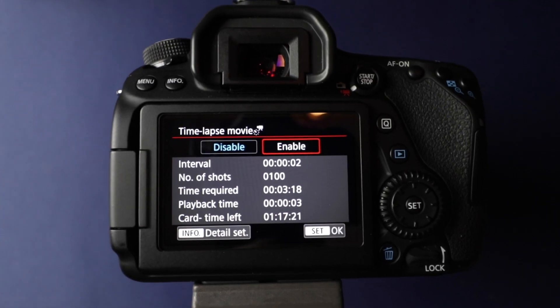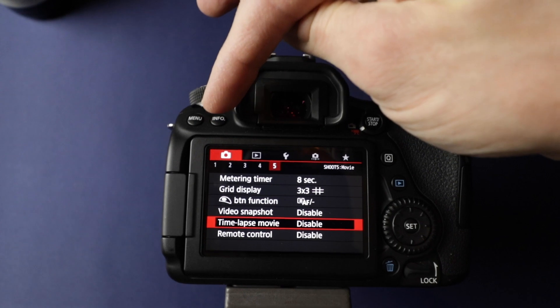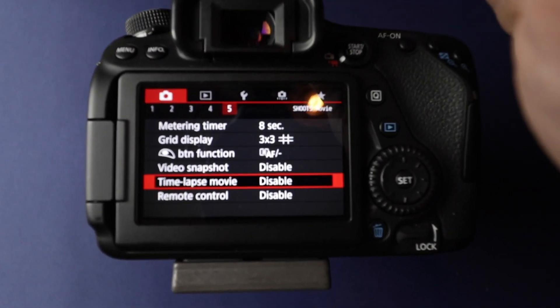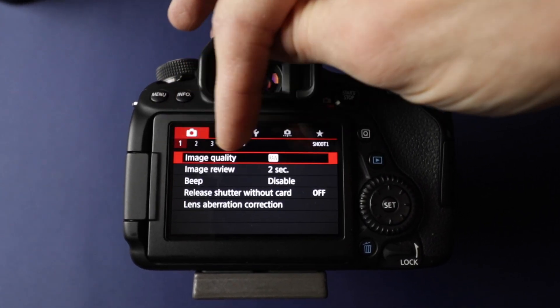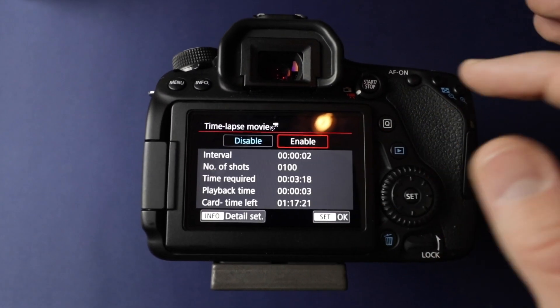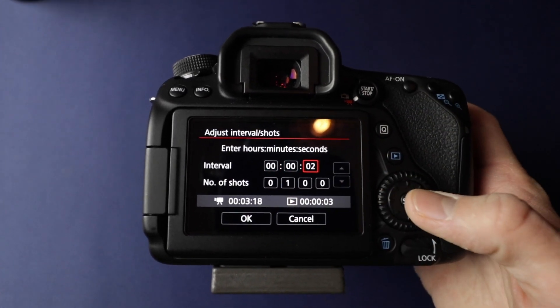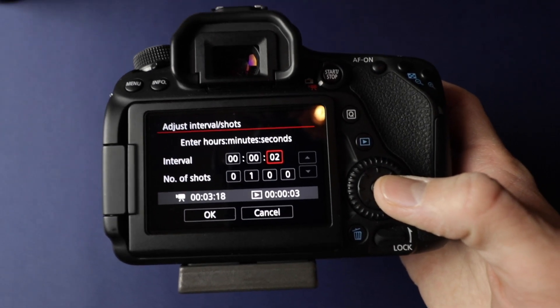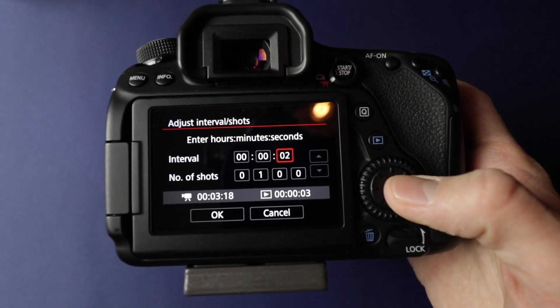Obviously sunset and sunrise happens every day, so you could experiment with it every day, or pick a different subject, whatever you want. So here in the menu — I'm in video mode, manual on the dial — camera tab number five, unless you've customized your menus at all. Time-lapse movie — enable it. And then you click Info to set the interval. So this is what I was saying about how many seconds, minutes, or hours in between each shot, basically.